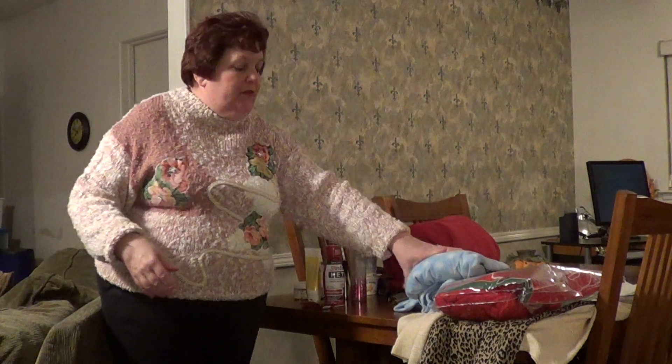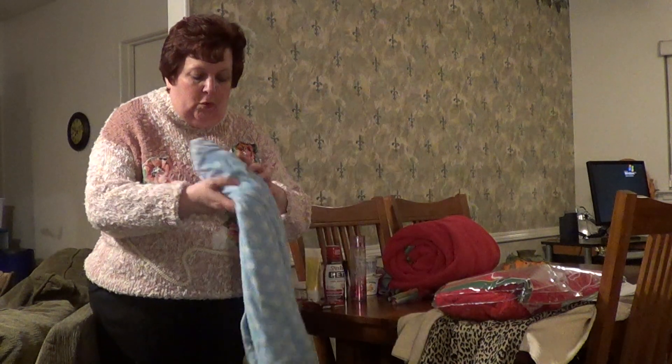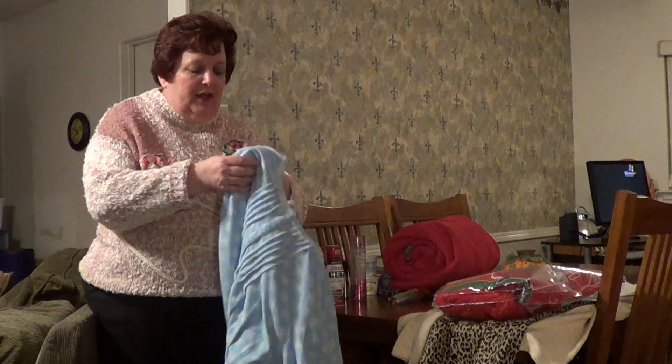My husband bought me the most comfortable nightgown in the whole world last year. It's so soft and wonderful. Even if I lost tons of weight, I'm keeping this because it is the most comfortable nightgown I've ever owned. Thank you, Al.